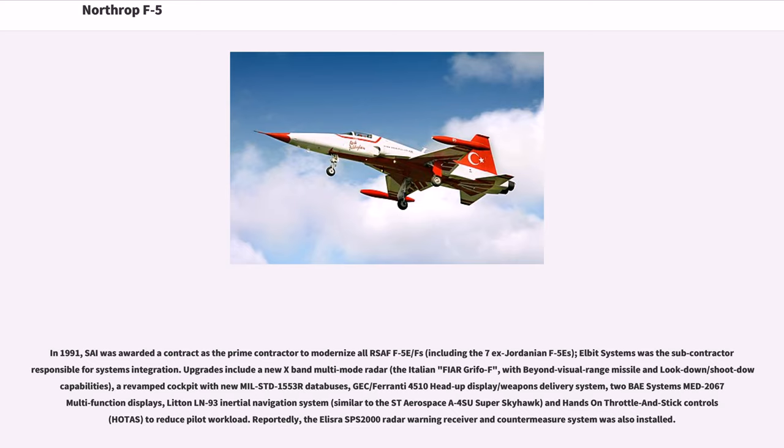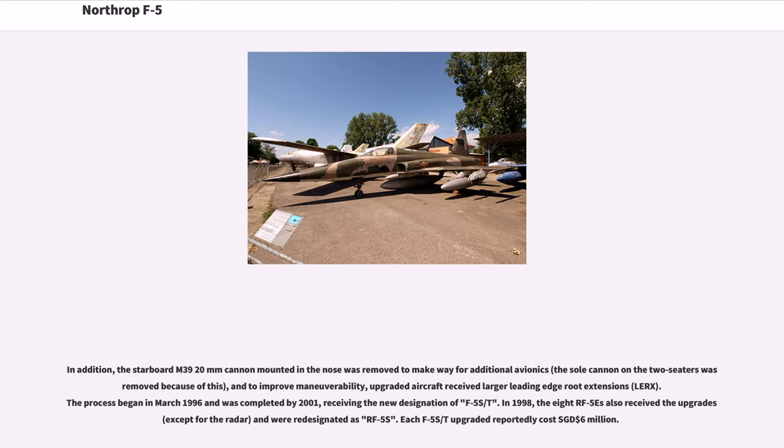Upgrades include a new X-band multi-mode radar, the Italian Fiar Grifo F, with beyond-visual-range missile and look-down/shoot-down capabilities; a revamped cockpit with new MIL-STD-1553B databuses; JEC/Ferranti 4510 head-up display/weapons delivery system; two BAE Systems MFD-2067 multifunction displays; Litton LN-93 inertial navigation system; and hands-on-throttle-and-stick (HOTAS) controls to reduce pilot workload. Reportedly, the Elisra SPS-2000 radar warning receiver and countermeasure system was also installed. The starboard M39 20mm cannon was removed to make way for additional avionics, and upgraded aircraft received larger leading edge root extensions (LERX). The process began in March 1996 and was completed by 2001, receiving the new designation F-5S/T.